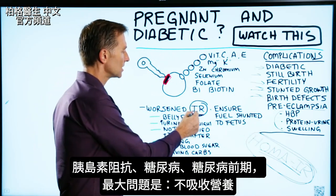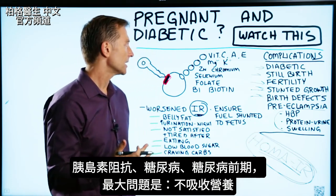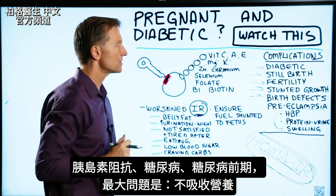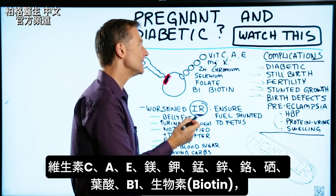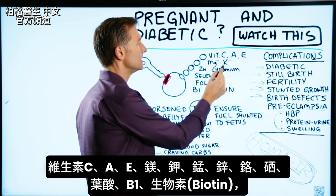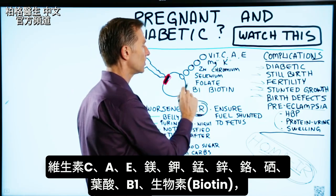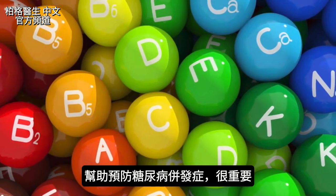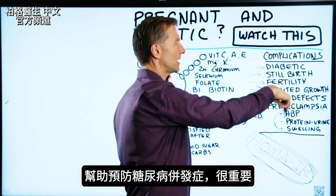The big problem of having insulin resistance, in addition to being diabetic or pre-diabetic, is that your ability to absorb nutrients is impaired. I'm talking about vitamin C, vitamin A, vitamin E, magnesium, potassium, manganese, zinc, chromium, selenium, folate, B1, and biotin. These nutrients are essential to prevent the complications we just discussed.